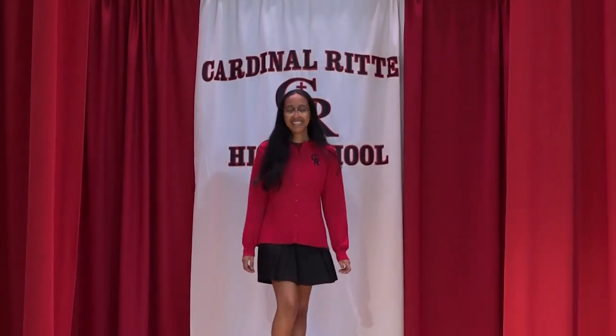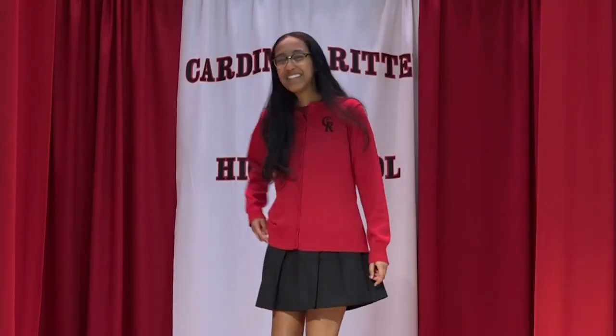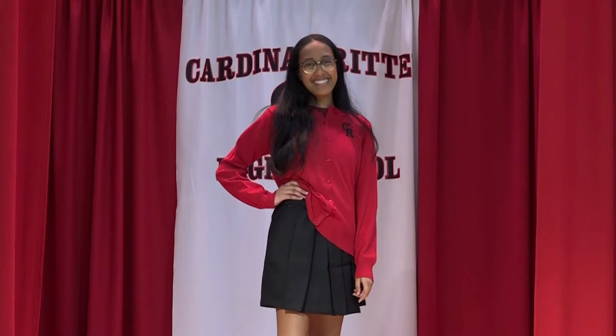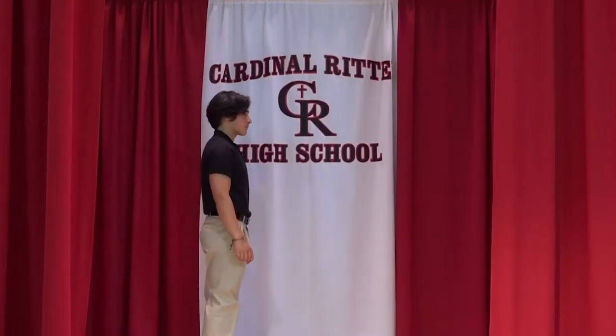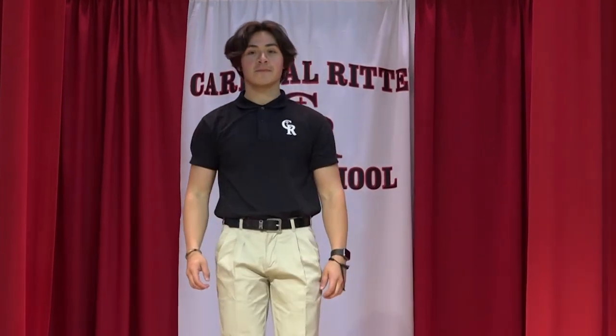Rim wears our new button-down sweater with a black box-printed skort. Andres is in our classic polo with pants and, of course, a belt.